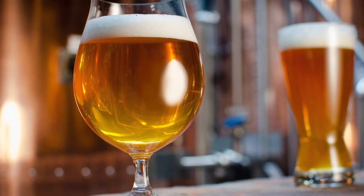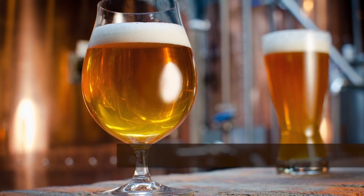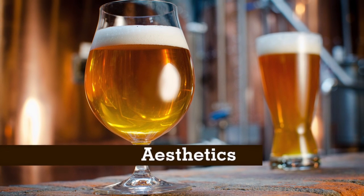Hi, I'm Andy for craftbeer.com. I'm going to cover a few of the common types of glassware used to enjoy craft beer from today's small and independent brewers. Most craft beer glasses cover any of the following aspects of your beer experience: sensory enhancement, aesthetics, and utility.